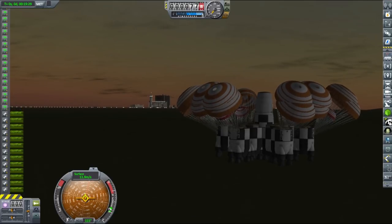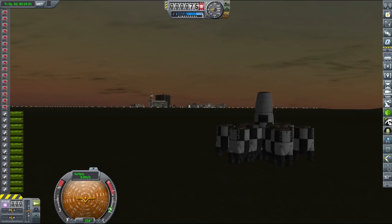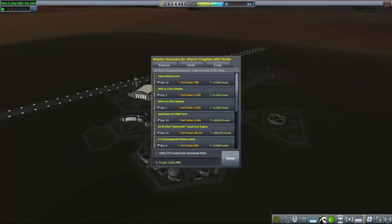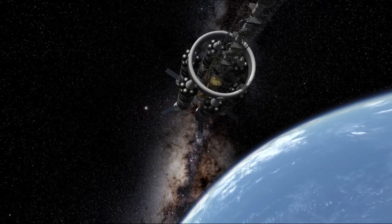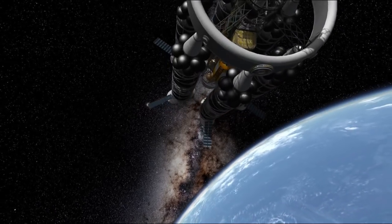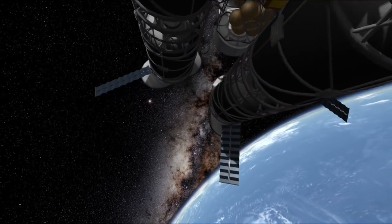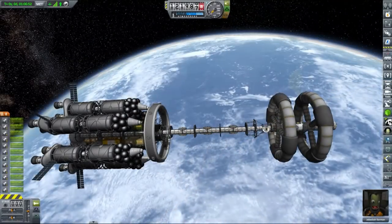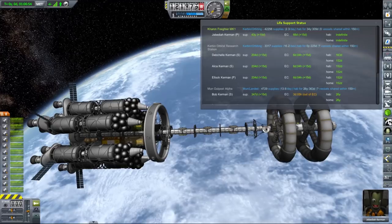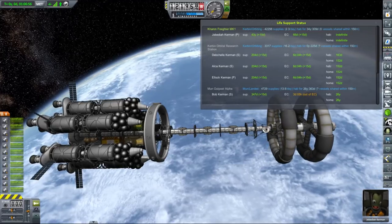Otherwise, I would have had to restart everything or sacrifice the fuel tanks with mammoth engines. But given that you guys had pretty expensive taste and those two freighters ruined our budget, I don't think we can afford any major space disaster right now. Charon ended up in orbit without any fuel left, and we'll have to refuel it later.